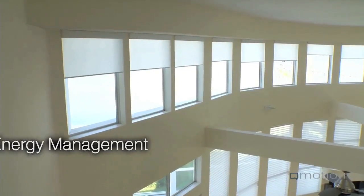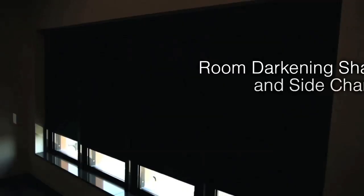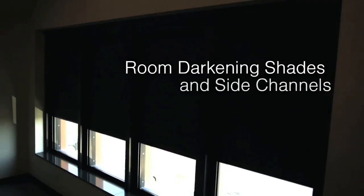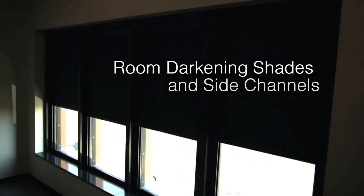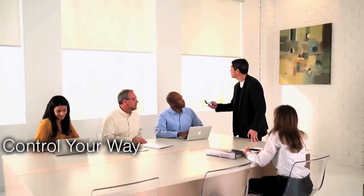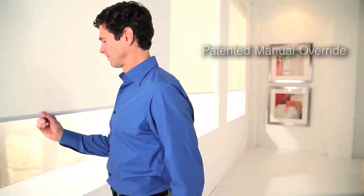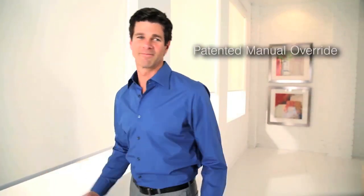Automated roller shades are convenient to use, especially for tall and hard-to-reach windows. Available in unique fabric options that filter light and accent décor, they offer room-darkening privacy or a sheer view to the outdoors. Q-Motion roller shades are a snap to install and even easier to operate via remote control, smartphone, tablet, or even by hand with our exclusive patented feature.